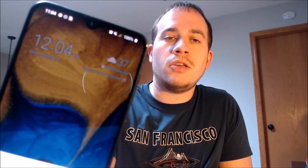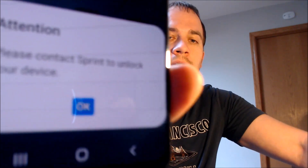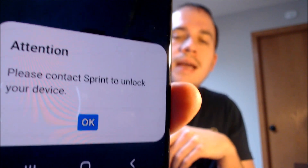Now here with us today, we have a Samsung Galaxy A20, and this device is originally from Sprint here in the U.S., and this is a device that has not yet been SIM unlocked. With a different carrier SIM card inserted, we get a message telling us to please contact Sprint to unlock your device, and up in the notification panel we also have the standard Sprint message saying invalid SIM card. So that means this device has not yet been unlocked from Sprint and is only able to be used with them.